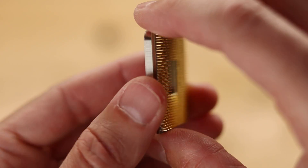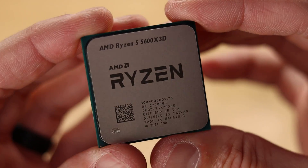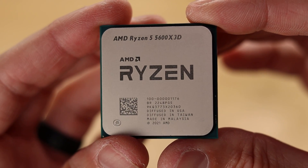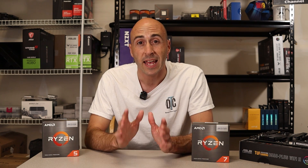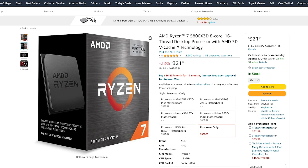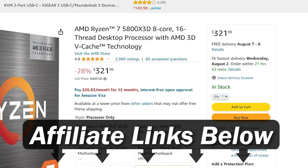The 5600X3D has 6 cores and 12 threads, boosts to 4.4GHz, and includes the same 96MB of L3 cache found on the 5800X3D. Theoretically, this CPU should have about the same gaming performance as its Ryzen 7 counterpart, but the beauty of it is it carries an MSRP of $229. The 5800X3D has dropped in price since its release but has begun to climb again due to its increase in popularity — the cheapest you can grab one currently is on Amazon for $322.